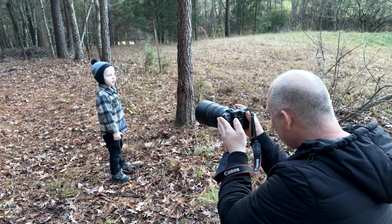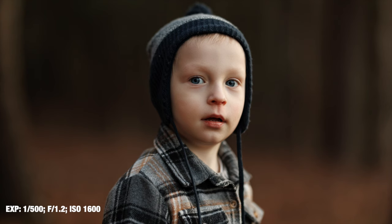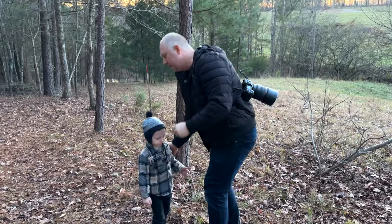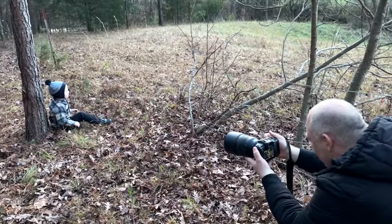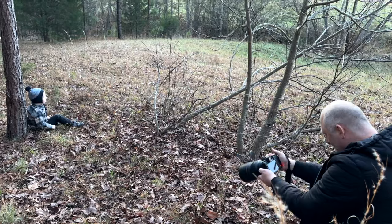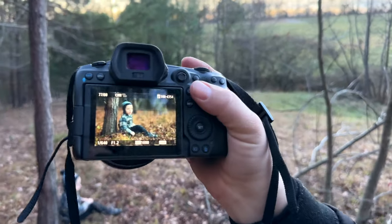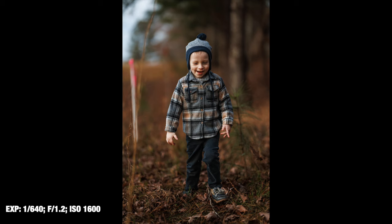Here are the portraits — beautiful. I just got the portraits. We're going to have him sitting, looking out at the field. All right, we're taking the last portrait here. Got it — nice. And this is what the 85mm creates. This is my two favorite lenses for kids and for family photo shoots.